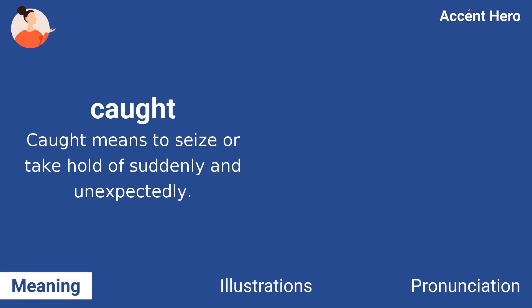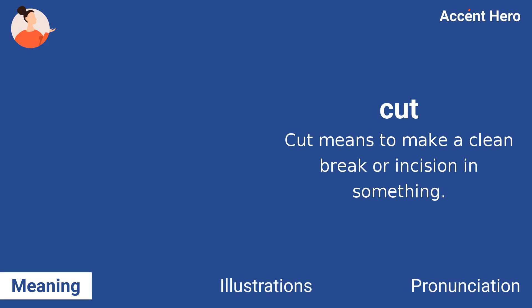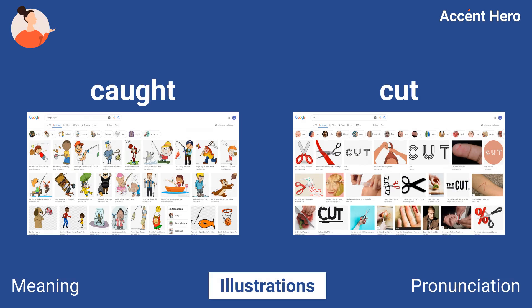Cot. Cot means to seize or take hold of suddenly and unexpectedly. Cut. Cut means to make a clean break or incision in something. As you can see, the images that Google shows for cot are quite different from those for cut.